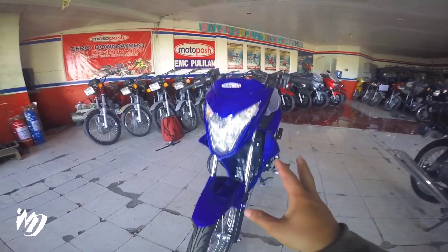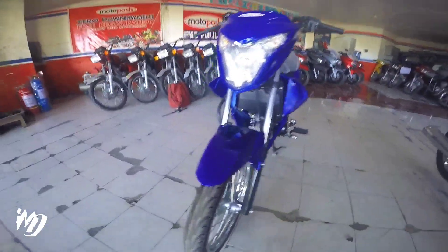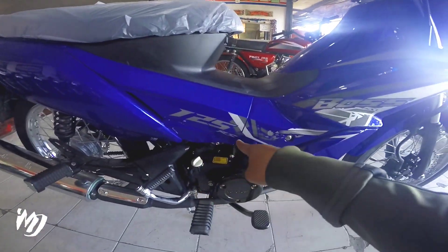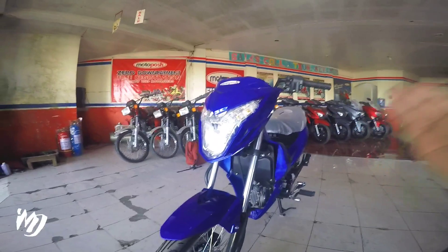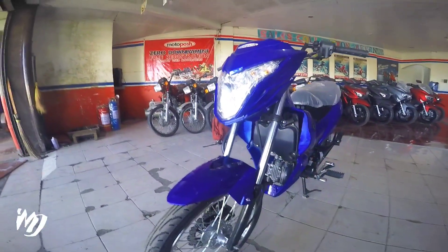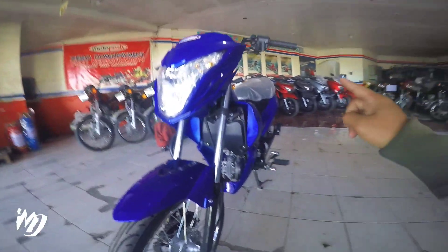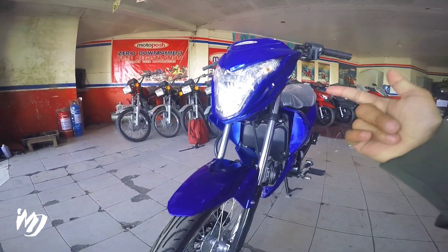So mga bes, nandito tayo ngayon sa may Pulilan Moto Posh para dito sa motor na to, itong Boss 125RS mga bes. Merong iba't ibang kulay to — meron na tayong vlog yung kulay yellow at itong kulay blue. Puro glossy type yung kanilang na-release ngayon, so ang mga scooter type lang nila yung mga may matte color mga bes.